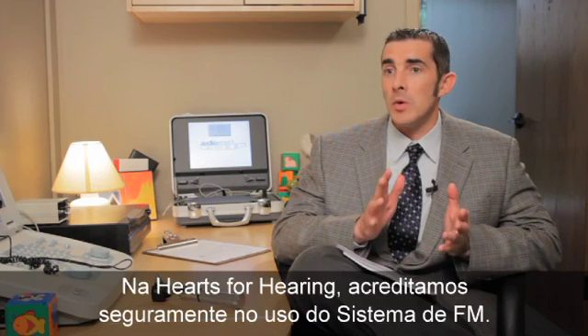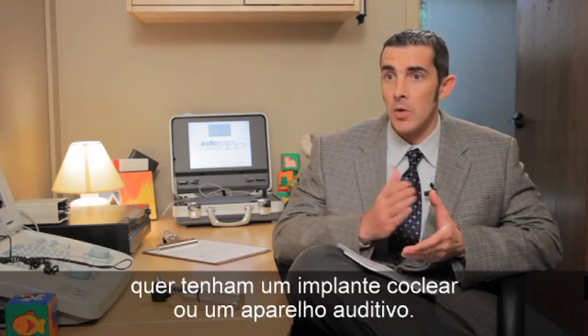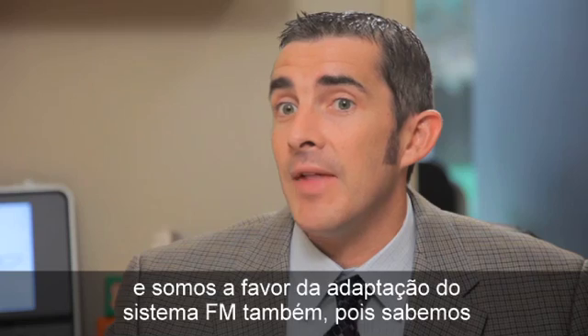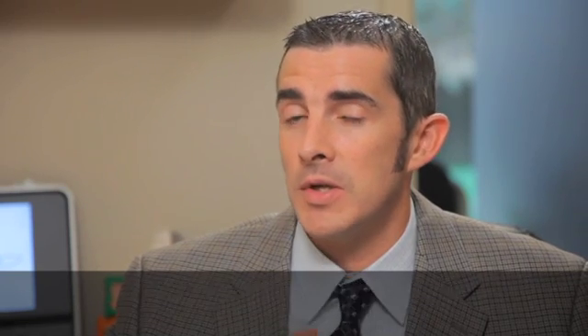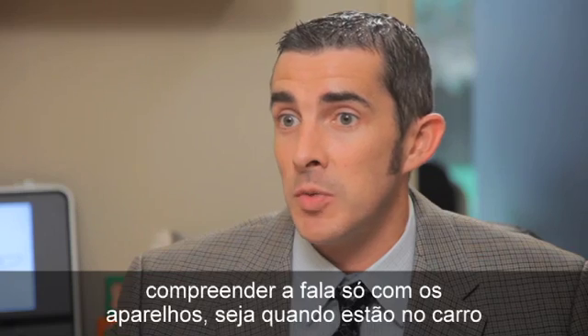Here at Hearts for Hearing, we're big believers in FM use. We feel like all of our patients should use an FM system, whether they have a cochlear implant or hearing aid. We routinely fit children with hearing aids at two to four weeks of age, and at that time we try to fit an FM system as well, because we know there are several situations where children are still going to have difficulty hearing and understanding speech with hearing aids alone.